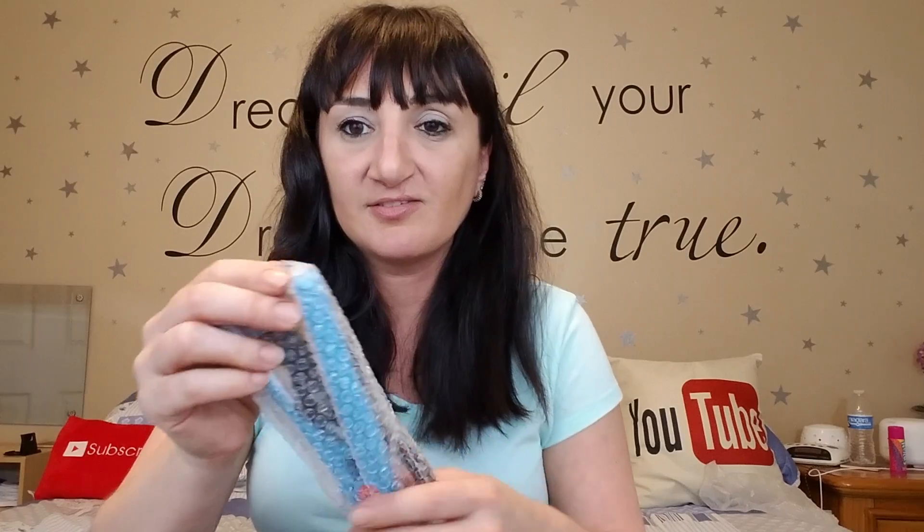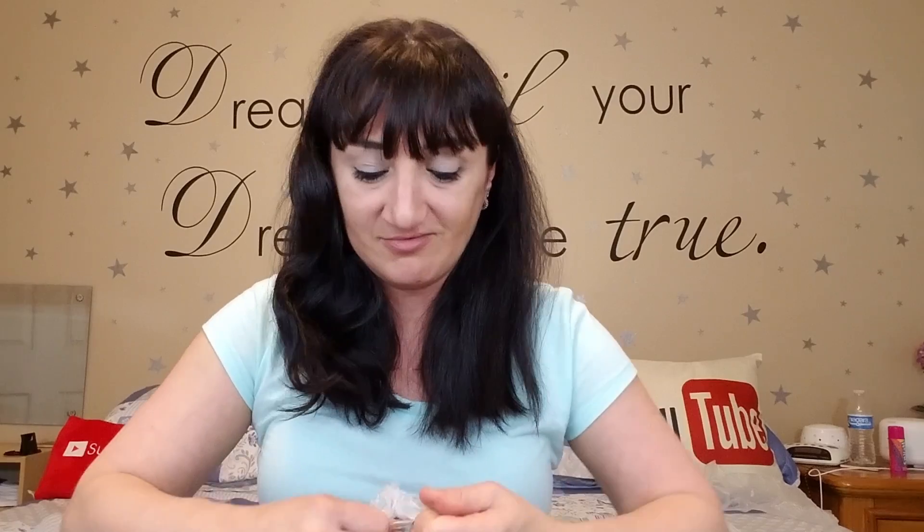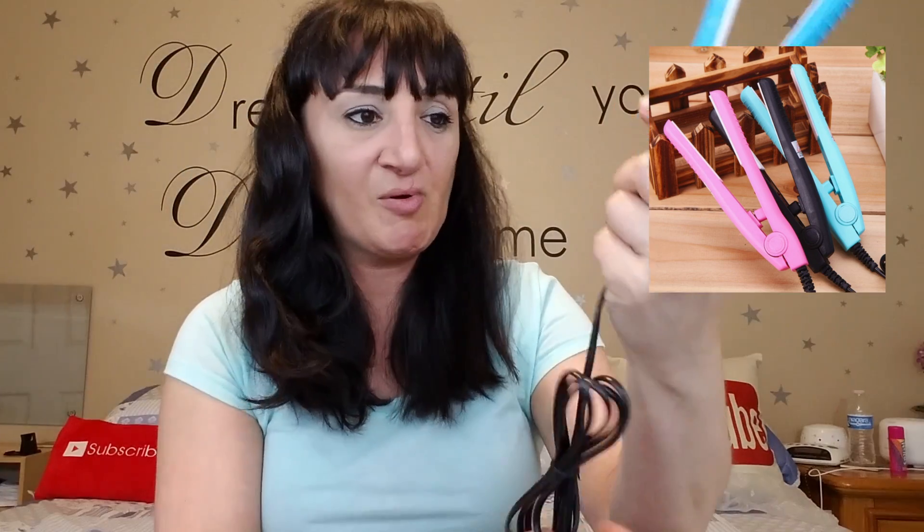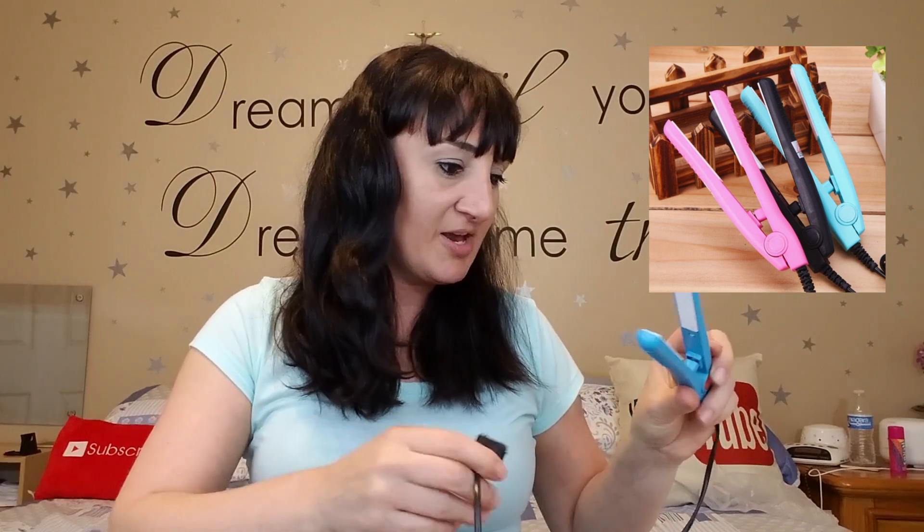This right here I got for a total of $3.85. Every morning I like to just flat iron my bangs because after a night of sleeping they get a little crazy. So I got this little mini flat iron — that would be perfect for just doing your bangs. It looks like there is no on or off switch; maybe you just plug it in and it's on. The light's on — we'll let it heat up for a second.